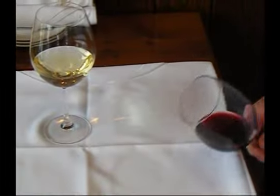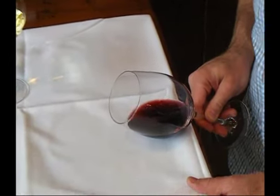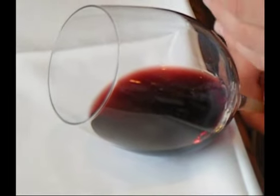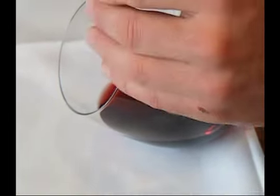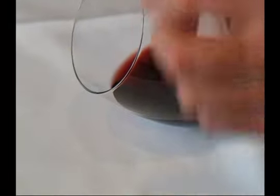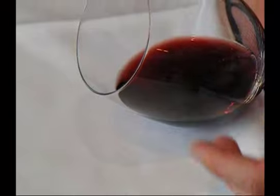So one of our next visual clues is rim variation. What that means is, when you hold a glass of wine over a white tablecloth, you look at the color of the wine in the center, and then you move your eyes out towards the edge of the rim. If that color changes and it's a different color at the edge than it is in the middle, it means it has rim variation.